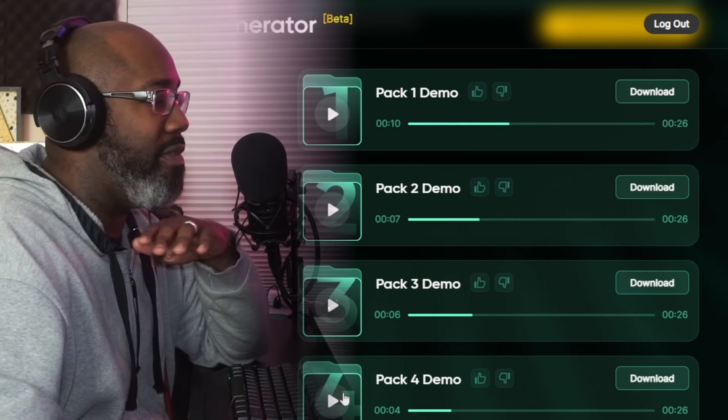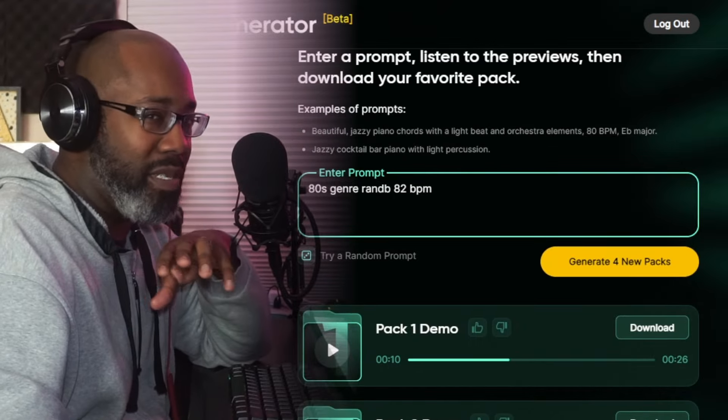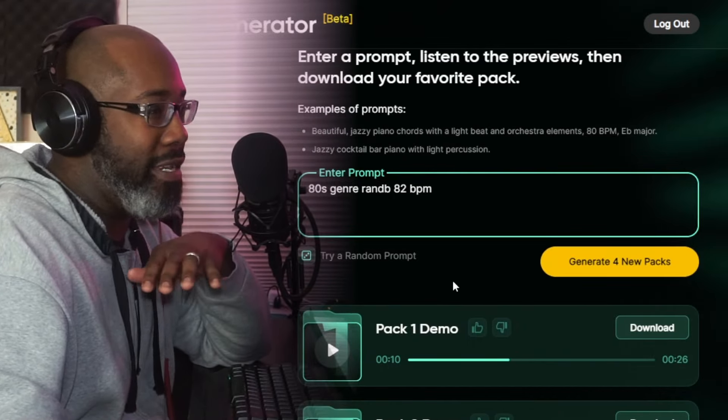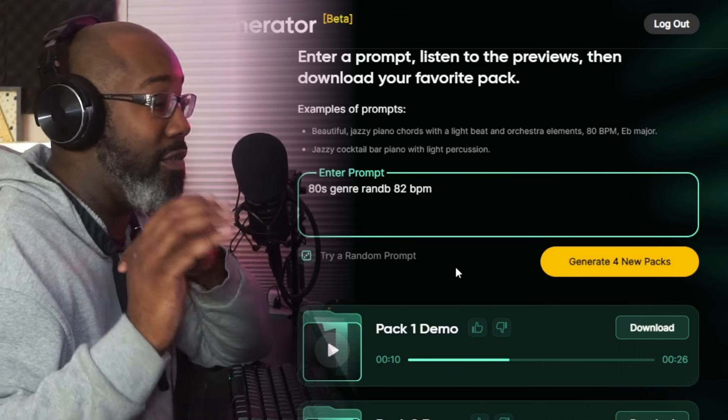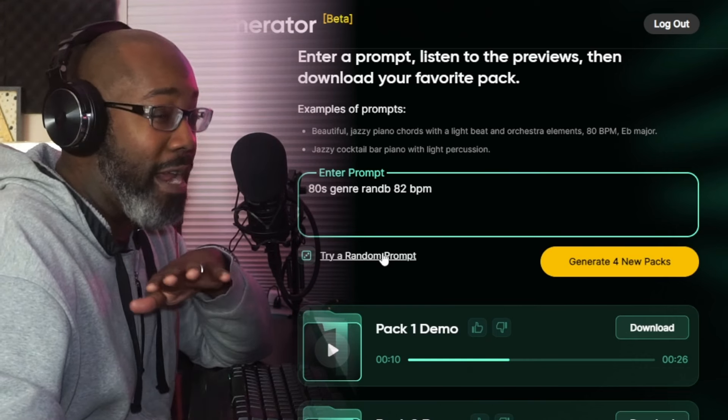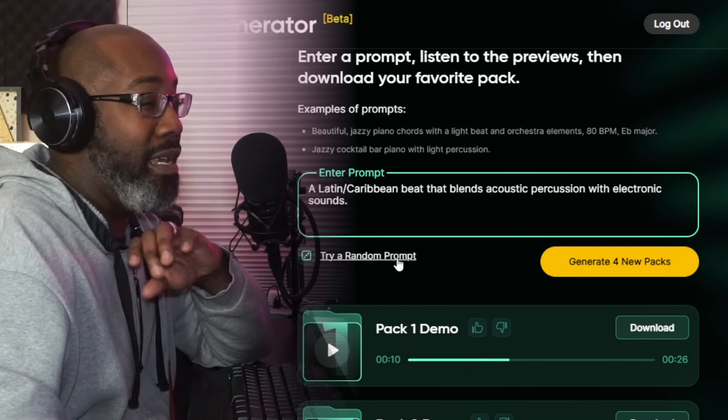So as you can see, that's why being more specific matters as to what you get. The prompt I put in said '80s R&B' — I'm not sure if it made a difference whether 'R&B' was put together or not, but now we're going to try a random actual prompt.